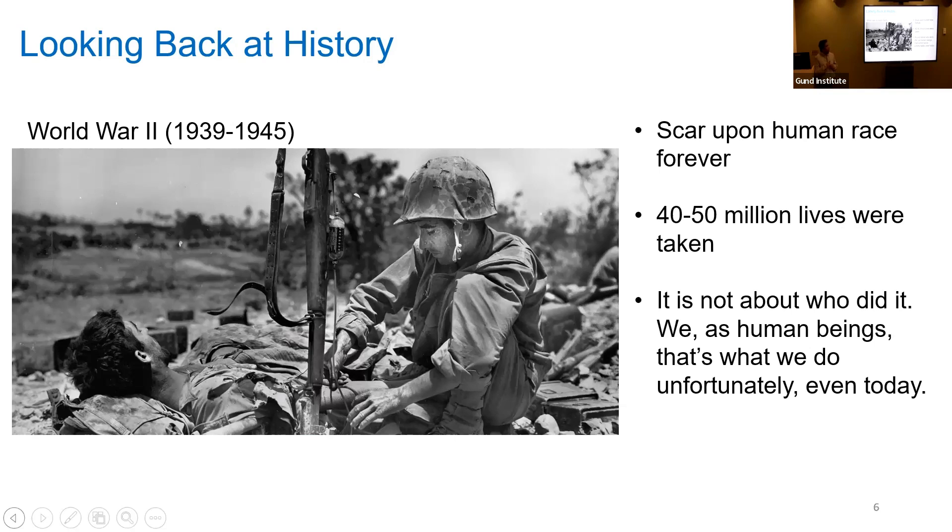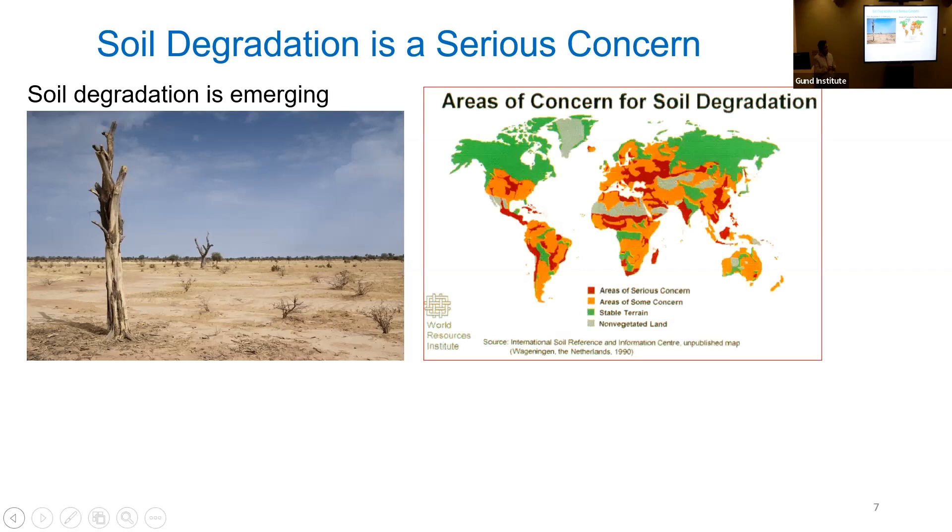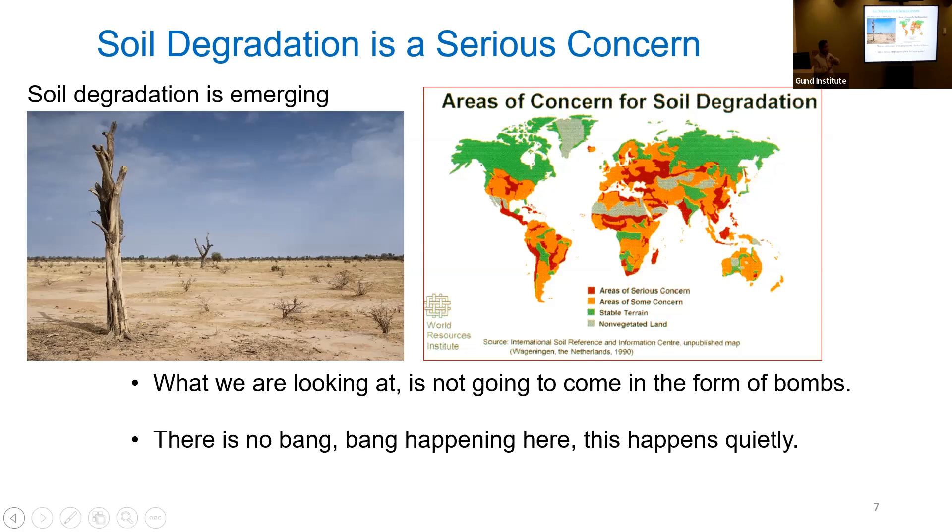Looking at history, World War II has been a scar upon the human race — it took 40 to 50 million lives. Soil degradation is a serious concern that we don't always realize. This map shows the regions where soil is getting deteriorated — patches in red are in a serious state of concern, patches in orange are getting there. You can see how almost most of the globe is under threat. Unfortunately, unlike wars, this kind of degradation happens very silently, very quietly, right under our feet.